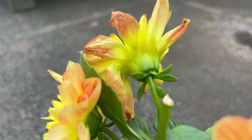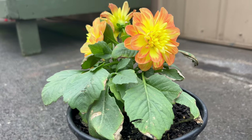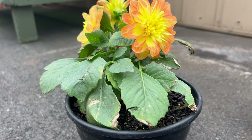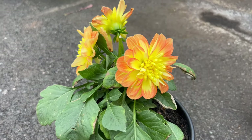Delea makes a stunning focal point in gardens, beds, and borders, complementing a variety of companion plants. Their bold and colorful presence pairs well with both annuals and perennials, creating a dynamic and visually appealing arrangement. Consider planting them alongside other sun-loving flowers for a dazzling display.